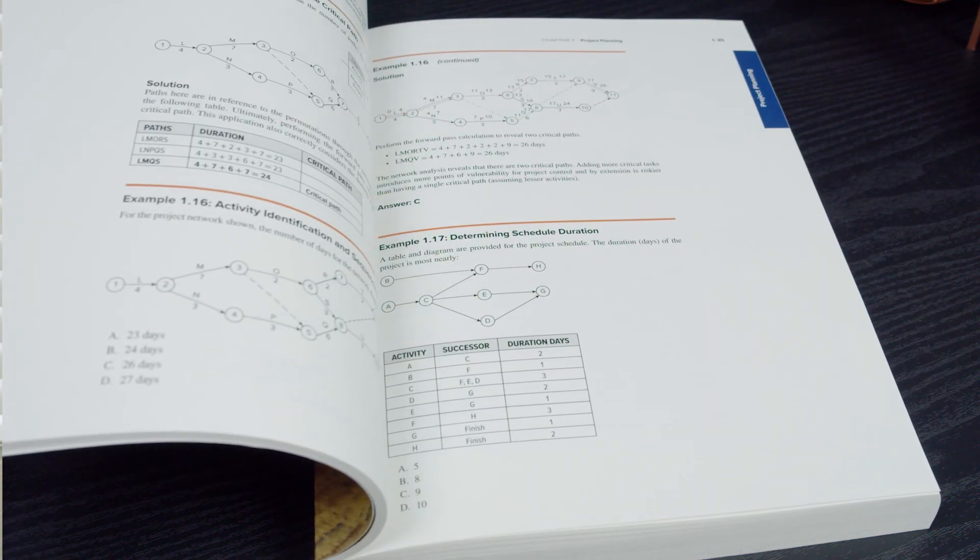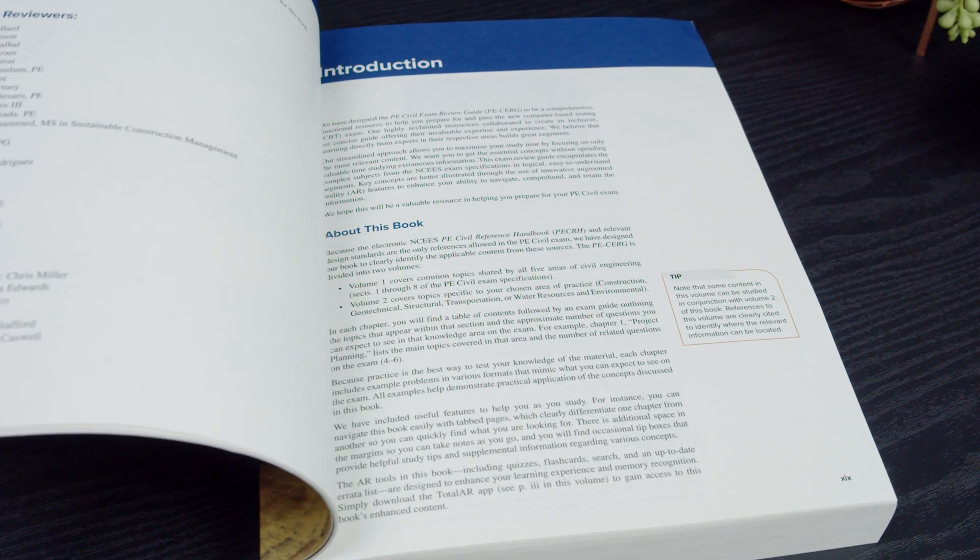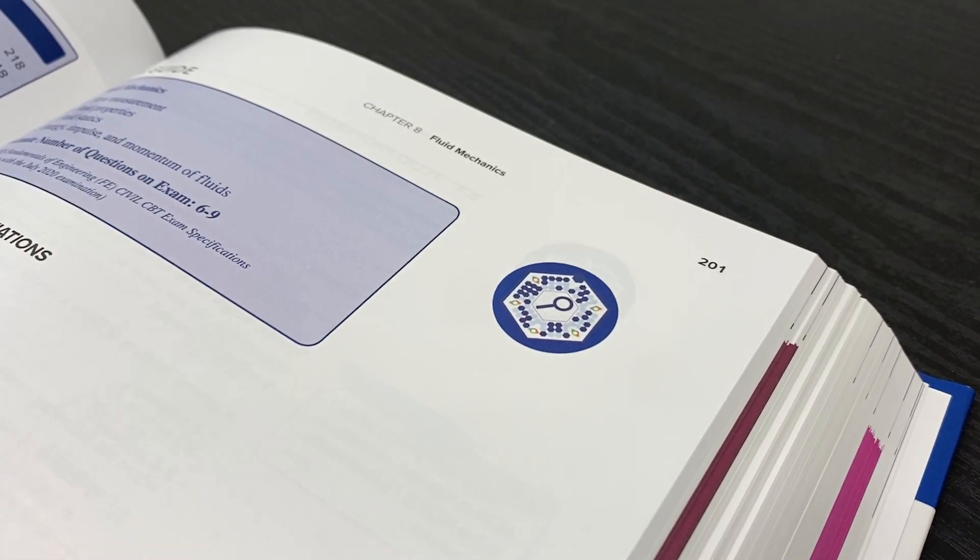The last thing I want to touch on is the School of PE Review Guide that they ship you when you sign up. We reviewed the FE Civil Exam Review Guide, though of course there are separate review guides for different disciplines. This review guide was incredibly good — it contains key notes, equations, cross-references to the reference handbook, and sample problems. It does a really nice job of tracking with and complementing the primary lesson work.